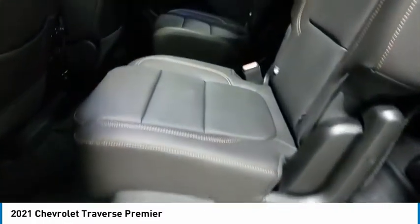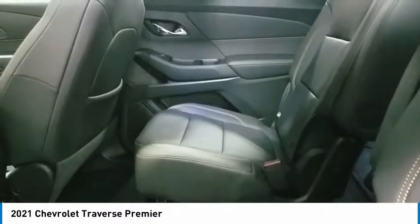Headlights auto off, remote trunk release, mirror memory. Come take a test drive today.